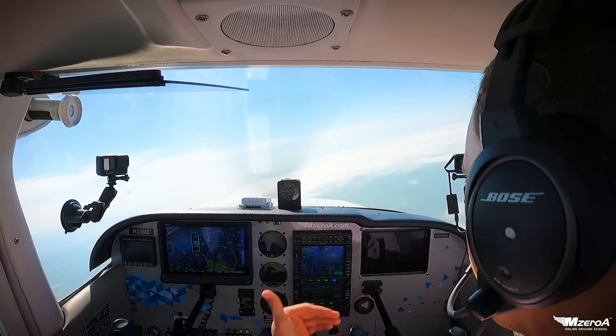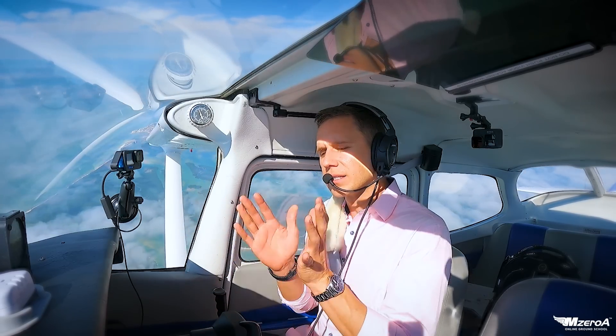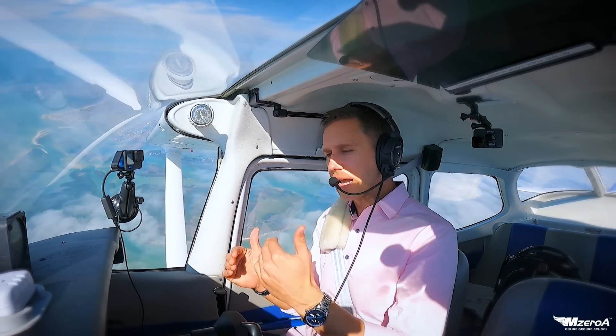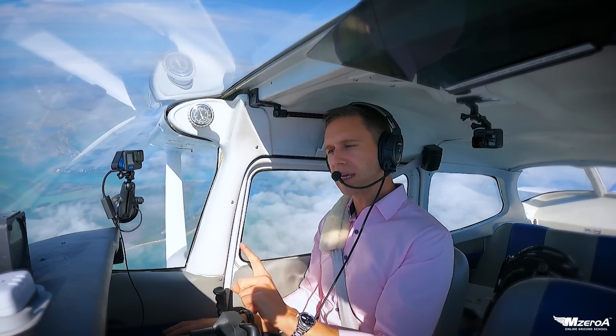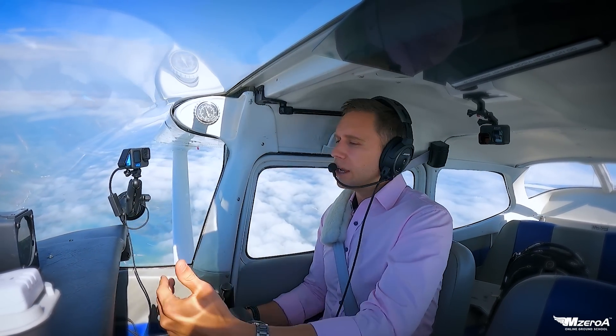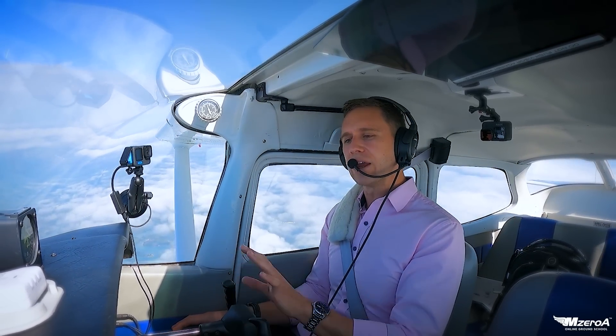I could take this all the way to lean of peak and be burning five gallons per hour. There are pros and cons to each. However, being an aircraft owner for a long time and taking engines to TBO and beyond, I've done that on rich of peak operations. When I was teaching students on their solo cross countries, I would teach rich of peak operations — it's safer and it's better for the airplane. To run lean of peak, you've got to really have the instrumentation and know what you're doing. So I always advocate a rich of peak operation.